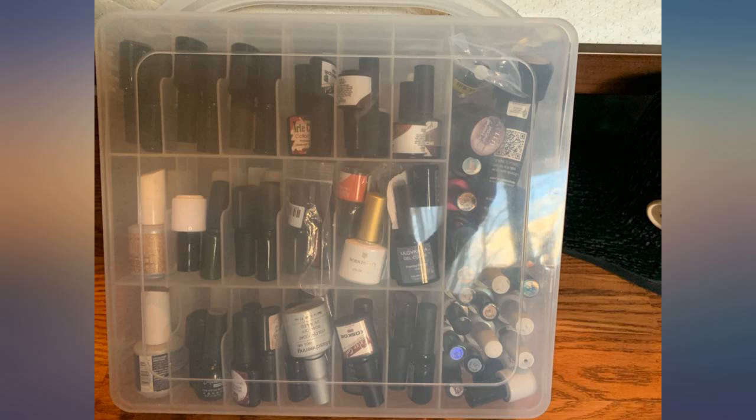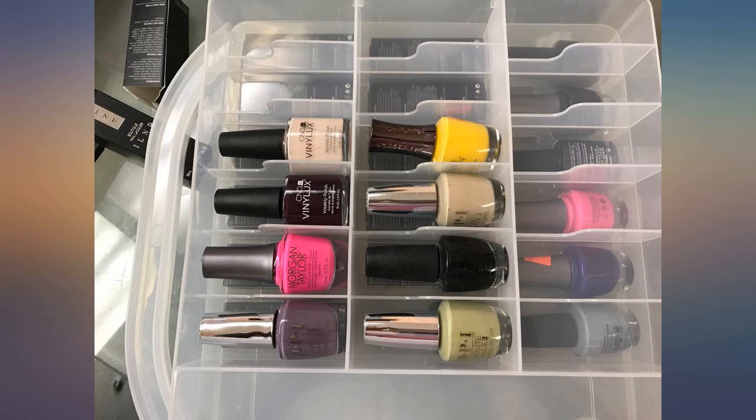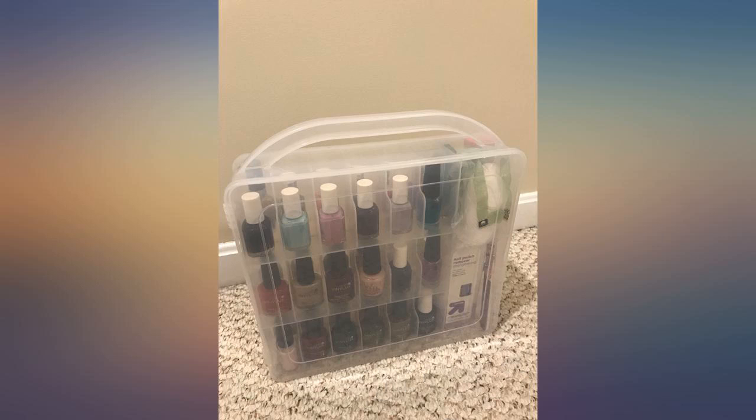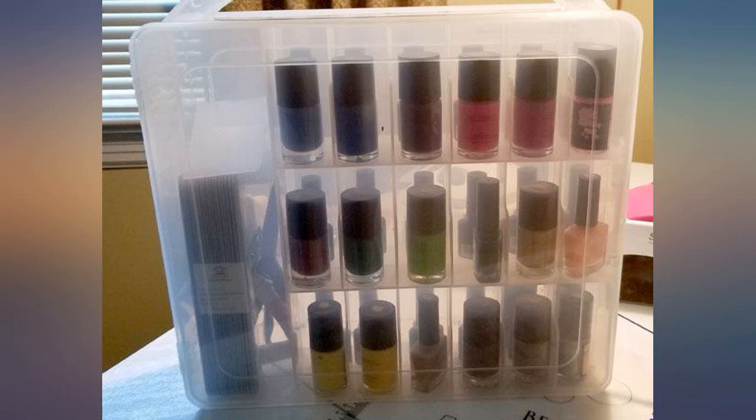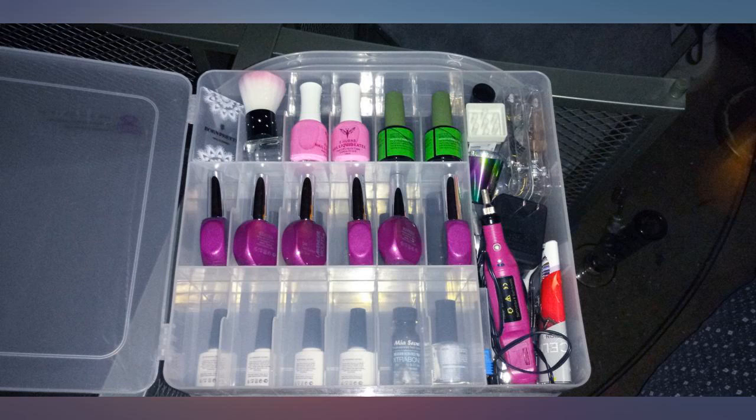I looked at all the similar styles to this but went with this one because of the open area on the side. You can fit many more randomly sized polishes in the side column, versus if it had continuous slots all the way across.